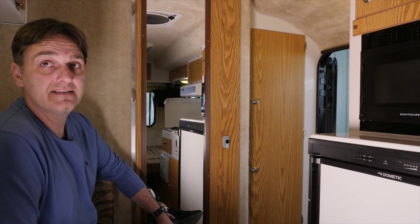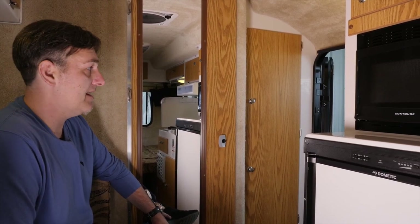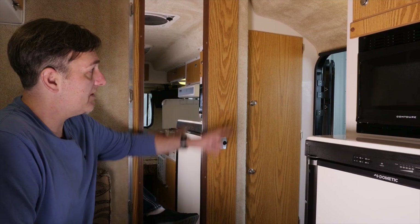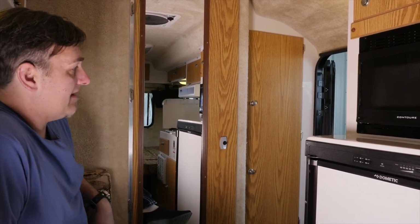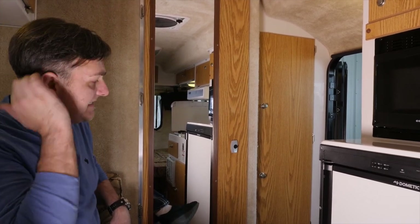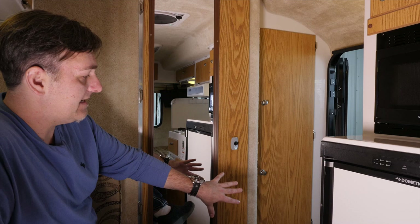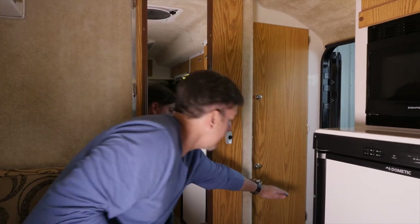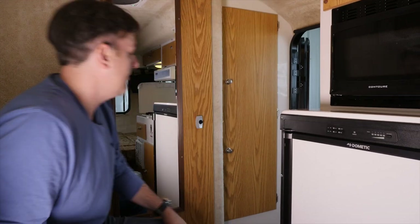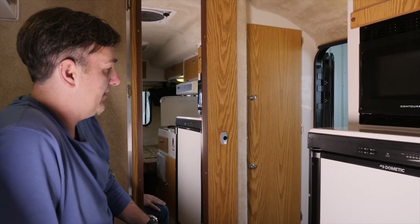So we're inside now. This is a 17-foot Spirit Deluxe model. The closet is bigger on a 17-foot than it is on a 16-foot. On a 16-foot trailer the air conditioner is located right about here on the trailer, and we'll take a look at a 16-foot here in a little bit.